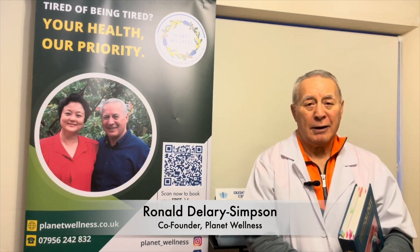Is iridology effective? Absolutely. I want to tell you the background to why I can make the comment as positively as I can.